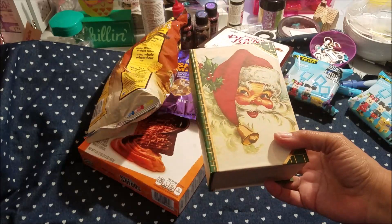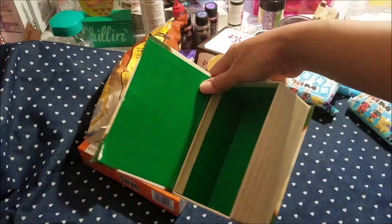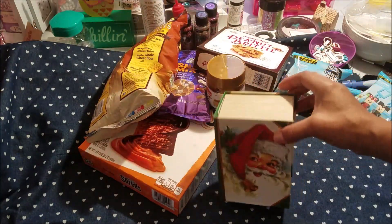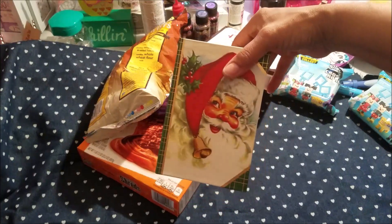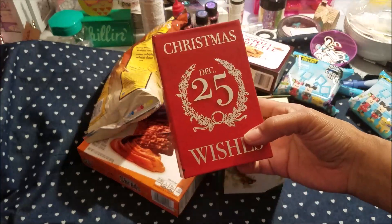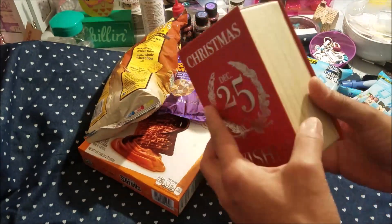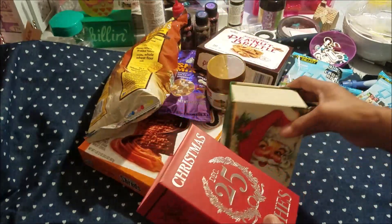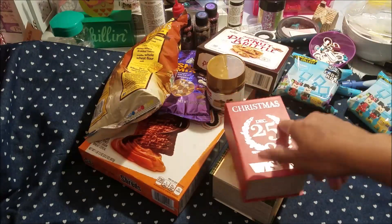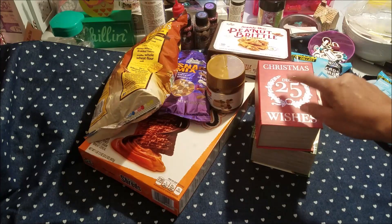I just like these little boxes that look like books. This interior is green and it just opens like that. They had four or five different ones — I picked up the Santa. And then I picked up this one: Christmas December 25th, Wishes, red interior. I just like to stack them. They're just cute to me. I remember I got the Halloween ones too.